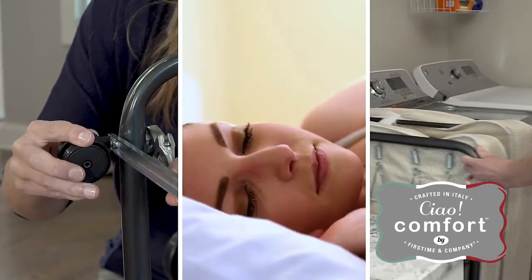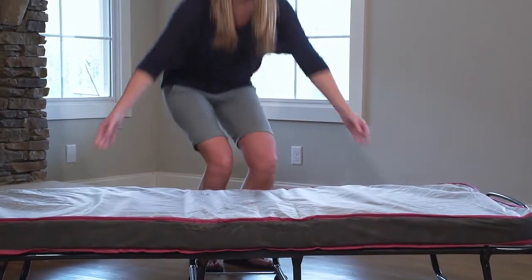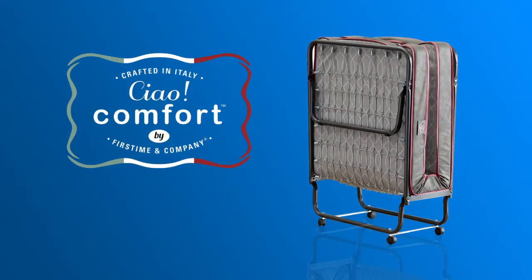From assembly to use to storage, the Company Chow Comfort Folding Guest Bed is an easy, convenient, and comfortable way to treat your guests to a great night's sleep.